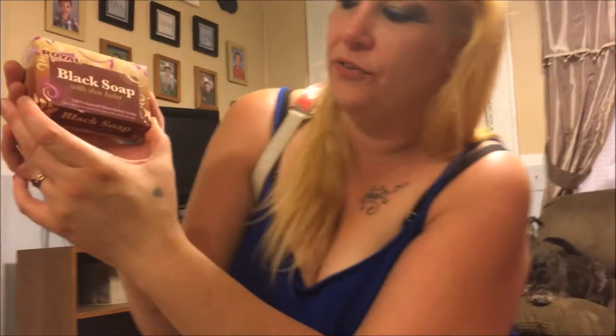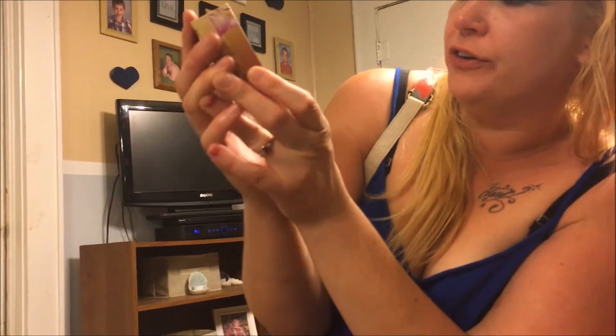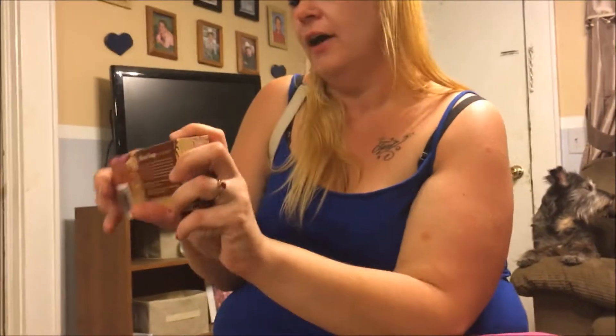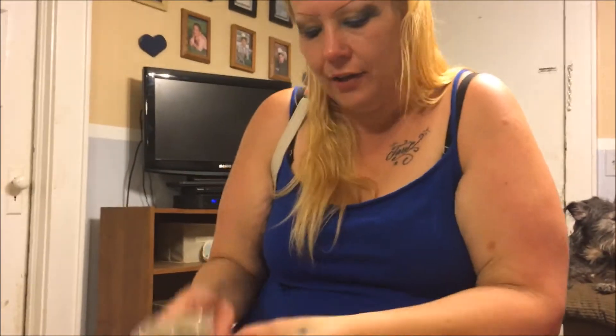The next item is some Royal Black Soap Shea Butter — 100% Natural Shea Butter Soap, specially formulated for daily skincare use. I love anything with Shea Butter or Cocoa Butter, so I had to pick that up. It's not actually black — it's like green. It smells kind of like Cocoa Butter. I think I'm going to use it for my face; I would use it all over.